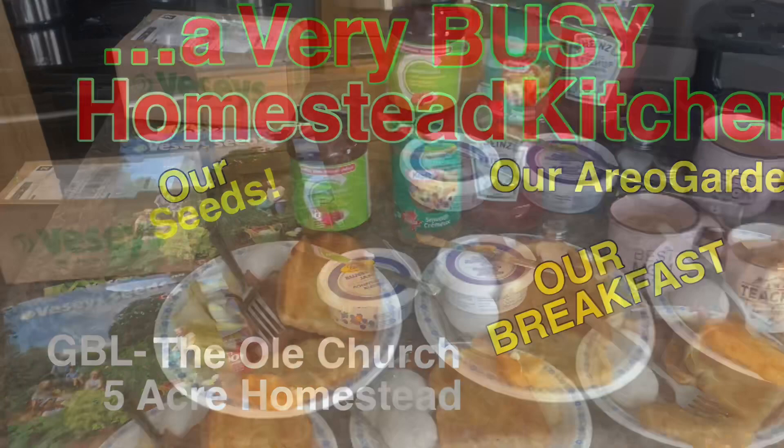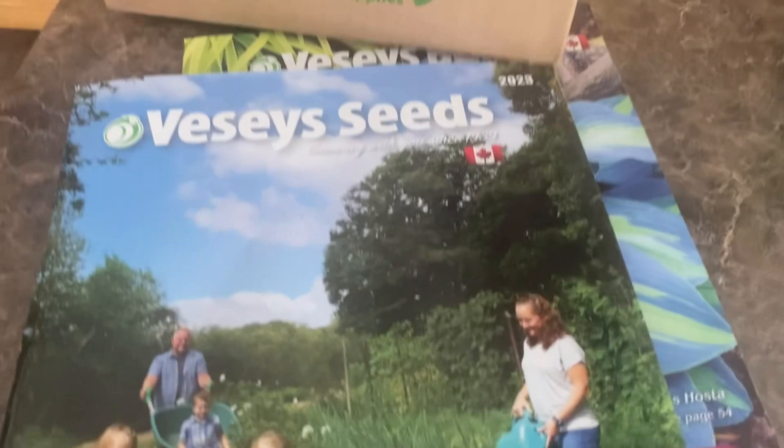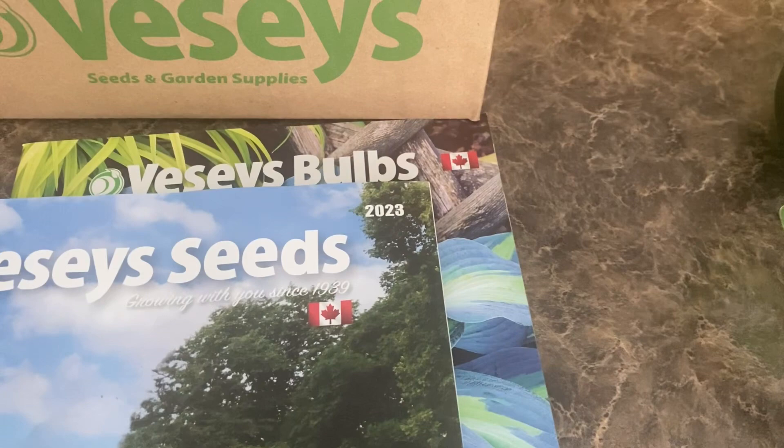Here's our spread this morning, folks. Let's zero in on our Vessi's Seeds catalogs. You can order directly from Vessi's Seeds, and that's what we did. Vessi's Seeds is a great company from the Maritimes here in Canada. It sells seeds and also bulbs for your beautiful flowers, and that's the package we received very recently.